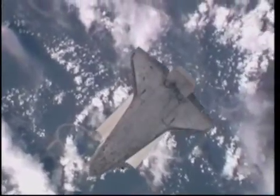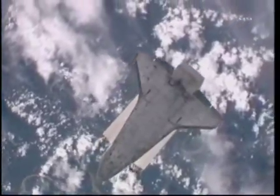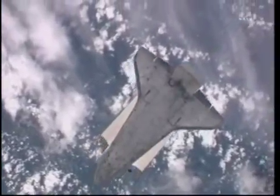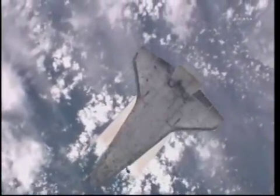As Katie Coleman and Paolo Nespoli take these pictures of the underside of Discovery, it's a very methodical way that they do this. They focus on certain areas of the shuttle on the bottom side.